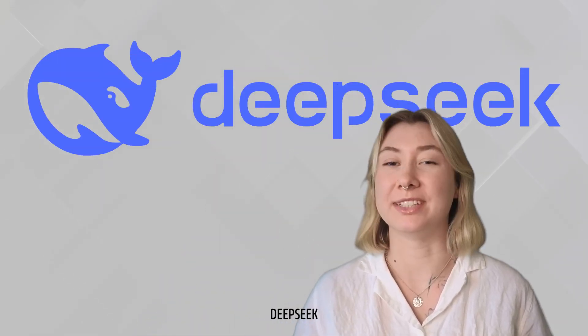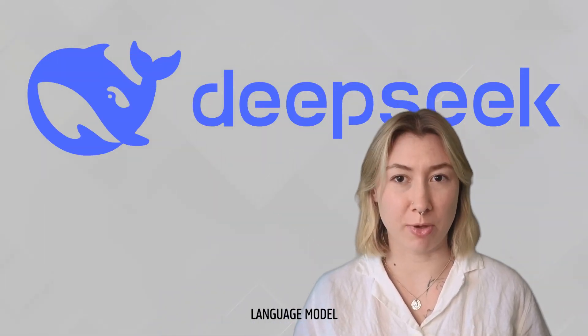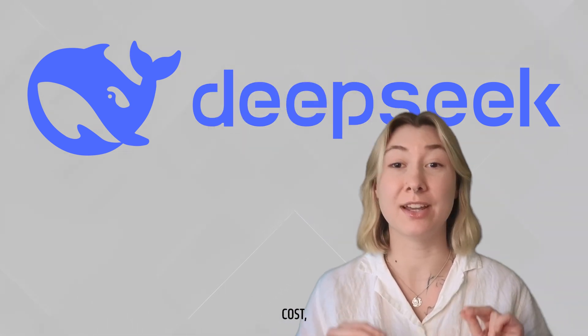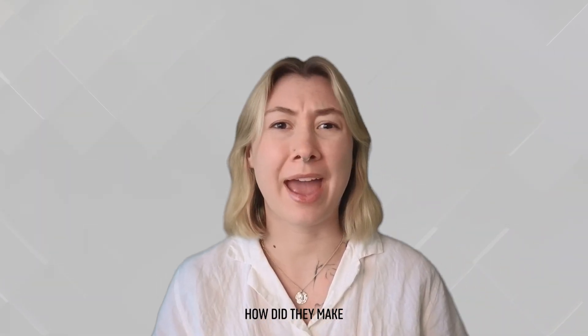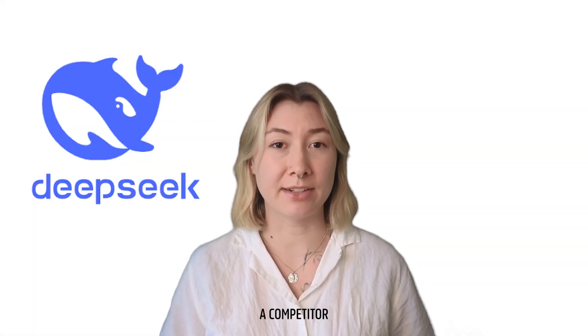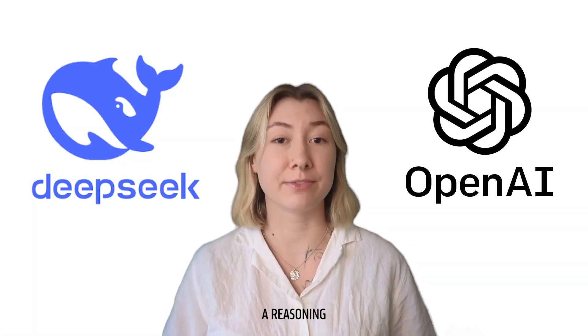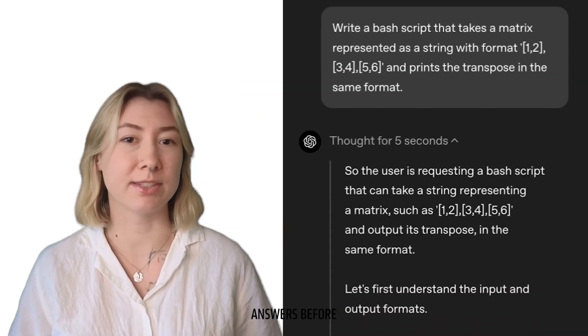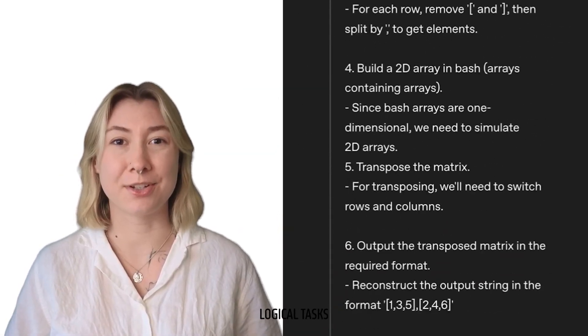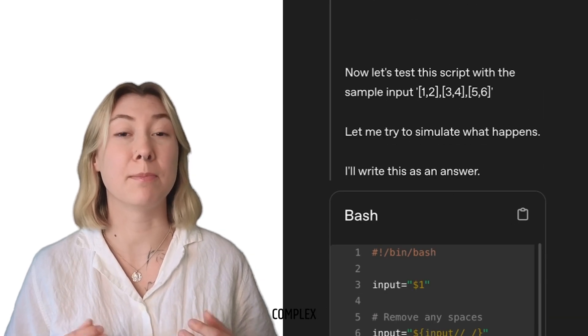There's been a lot of buzz about DeepSeek, a new large language model that is blowing the minds of the AI community because of its speed, cost, and performance. But how did they make it so good? DeepSeek R1 is a competitor to OpenAI's O1, a reasoning-based model that thinks about its answers before coming to a final conclusion. It excels at really difficult logical tasks that require complex reasoning.